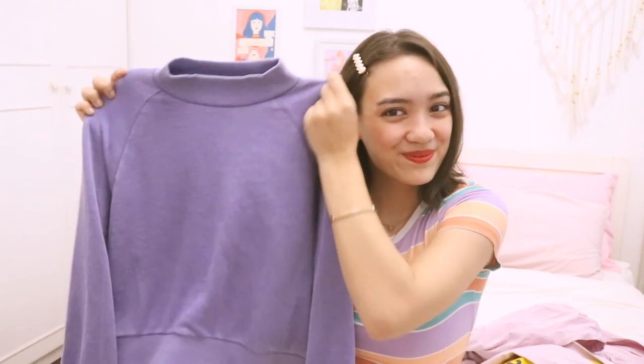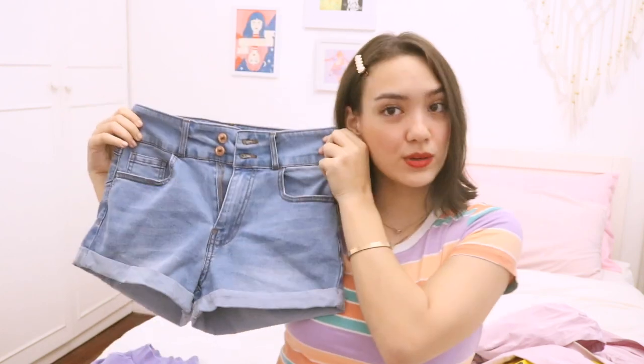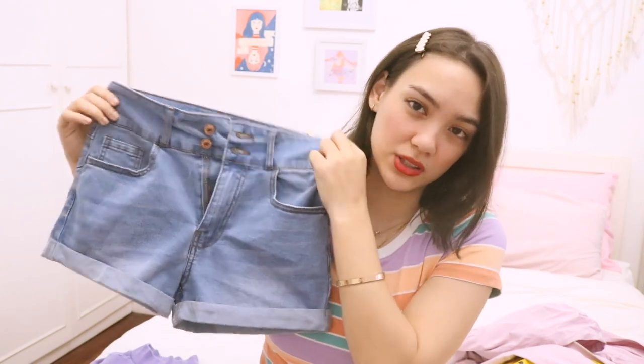I also need classic denim shorts. Over the course of the pandemic I really dieted, guys. I lost some weight, so I need new shorts — all my other shorts are too big for me. So I got this. They're also super stretchy, so even if you eat a lot. Super love classic denim shorts.